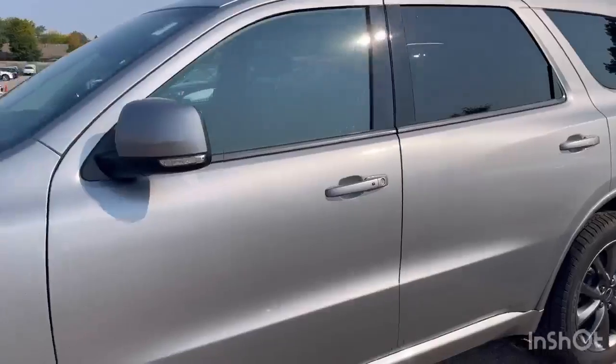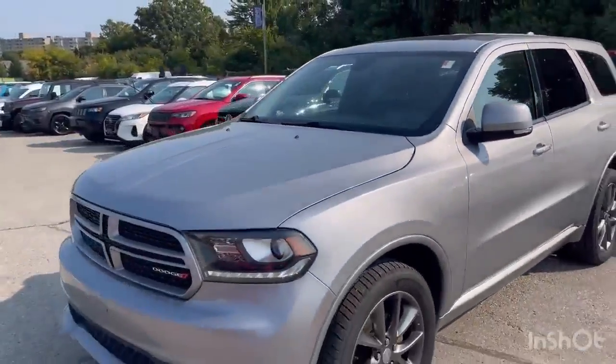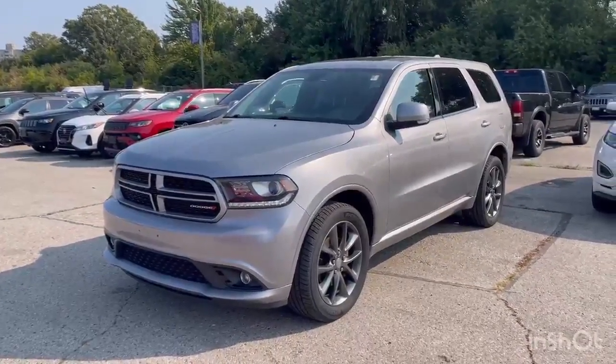This Durango was just traded in and it won't last long. If you want to take it for a test drive, come give us a call at 519-686-1988.